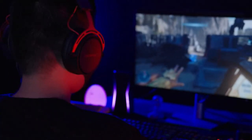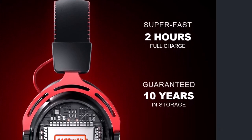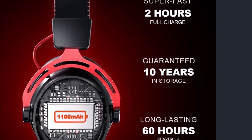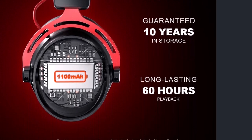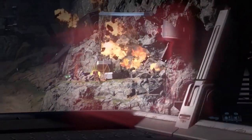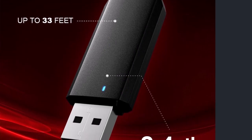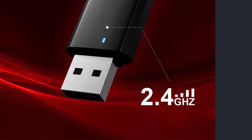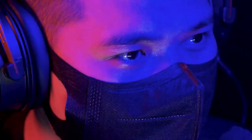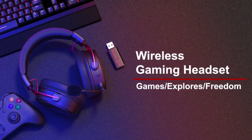The GH200 gaming headset effectively catches every vital audio detail with 50mm larger drivers, providing deep and strong bass as well as a wide range of clear, accurate sound — you will never miss any audio detail. XRAM long battery life: the GH200 is ideal for long-time use, with up to 60 hours of use when fully charged. Micro USB fast charging achieves 10 minutes of charging for 5 hours of use. Comfort is essential to minimize ear fatigue; the GH200 adapts breathable soft memory foam ear cushions and an adjustable padded headband.